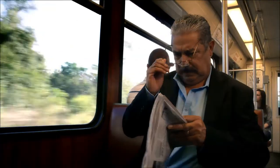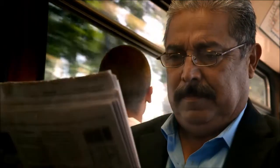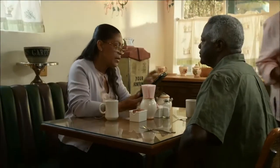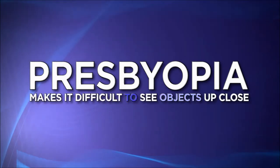There are many changes that happen to our eyes as we get older. Have you noticed that you have to hold a book or a newspaper farther away to read it? That you can't see things up close without reading glasses? This condition is called presbyopia.